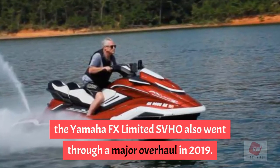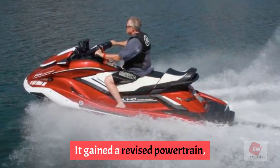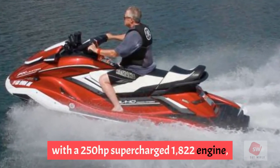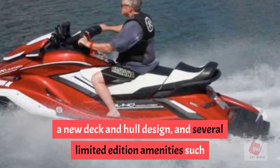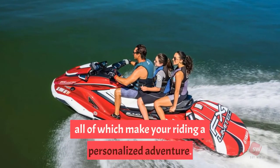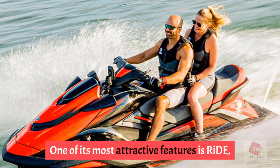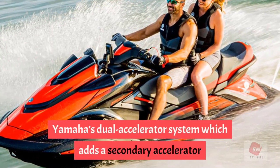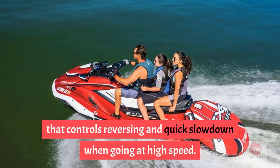Number 4: Yamaha FX Limited SVHO. One of the leaders in the luxury PWC class, the Yamaha FX Limited SVHO underwent a major overhaul in 2019, gaining a revised powertrain with a 250-horsepower supercharged 1822cc engine, a new deck and hull design, and several limited-edition amenities such as cruise control, no-wake mode, and a color touchscreen. One of its most attractive features is Yamaha's dual accelerator system, which adds a secondary accelerator controlling reversing and quick slowdown at high speed.